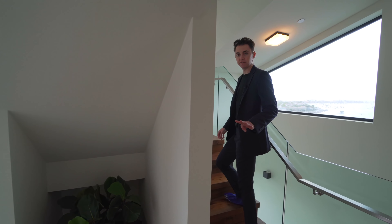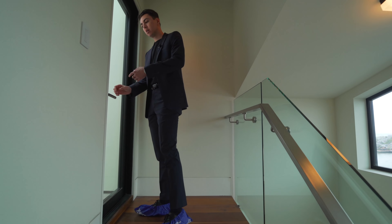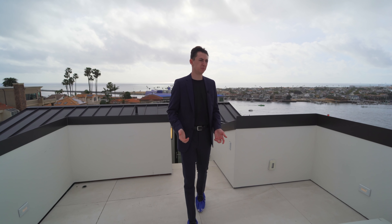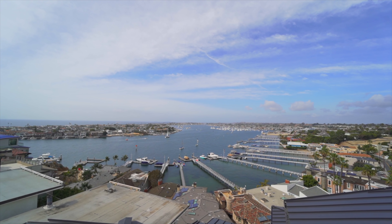We've just checked out floor four, and now we have the fifth and final floor — the rooftop. We've just made it up to the rooftop of this beautiful property in Corona del Mar, California, with amazing ocean views on each floor. Absolutely beautiful property.